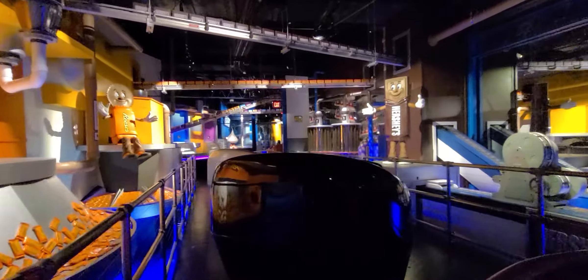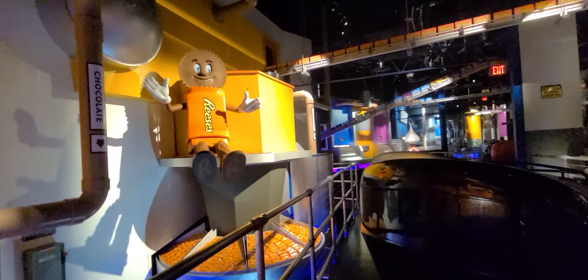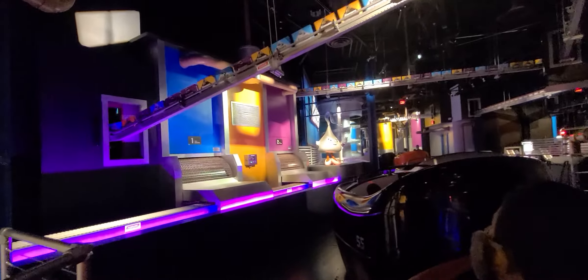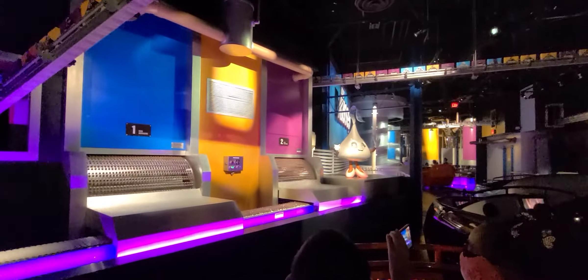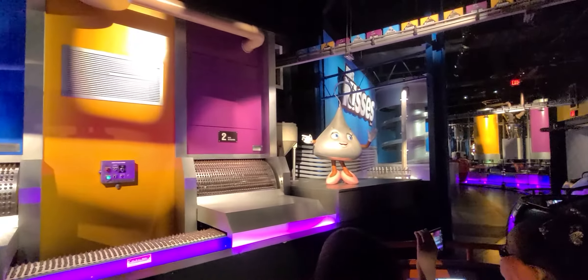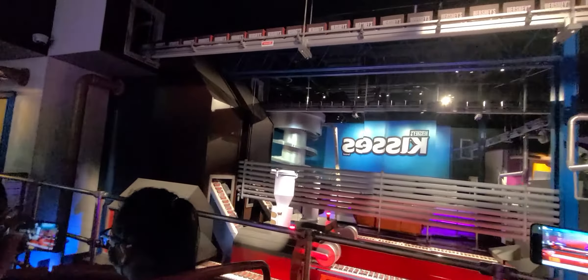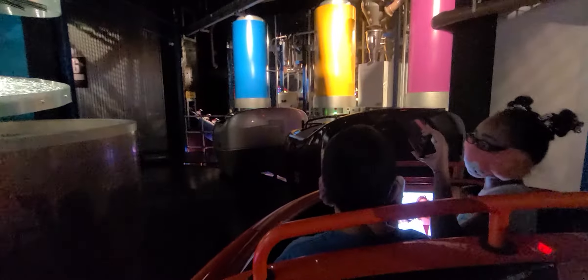All of that fresh, delicious Hershey's chocolate goodness is finally ready to be packaged. Don't forget about Reese's Peanut Butter Cups — my personal favorite! It's been a privilege to be your guide today. Remember that wherever you go, you're never far from happiness, so be sure to share that goodness with the ones you love. Thank you everyone, bye!